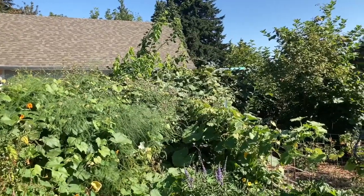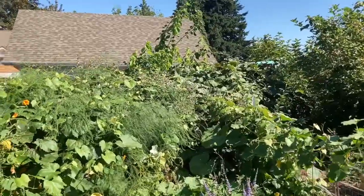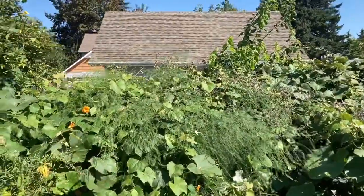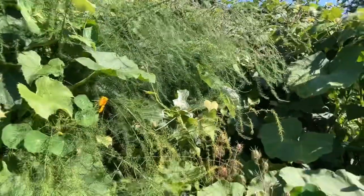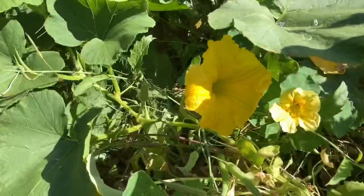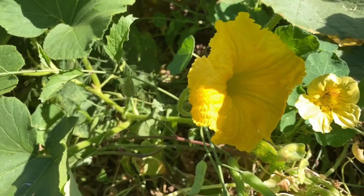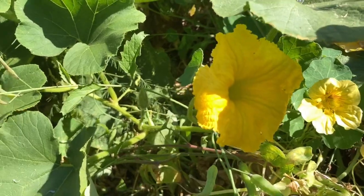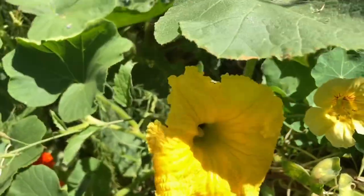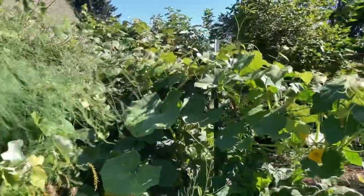Cucurbita maxima are known for these big, long, rambling vines. Like all of the Cucurbita genus, they have this really distinctive yellow flower. There are male and female flowers. The female flower has a little bulge of an ovary at the bottom of the flower, and the male flower has a straight stem. They are bee pollinated — there's a honeybee way down in here.